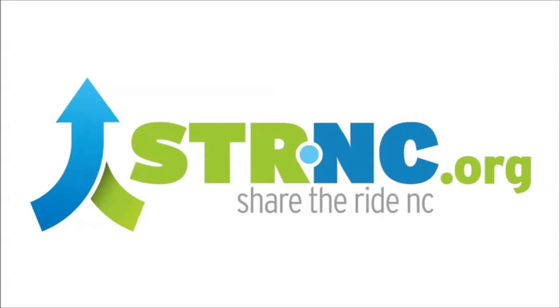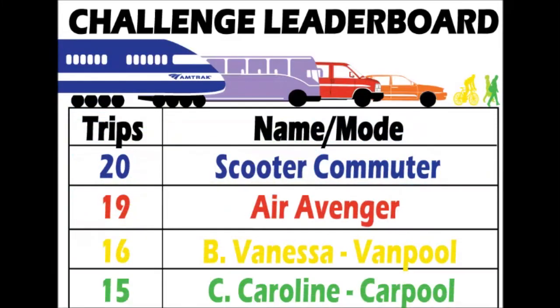Every trip you log gets you one step closer to a trip on Amtrak anywhere in the state. Use the Share the Ride NC commute calendar to qualify. Compete with your co-workers to see who completes the most alternative transportation trips and track your progress on our weekly leaderboard.